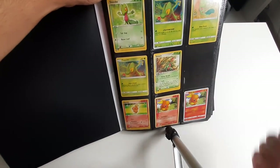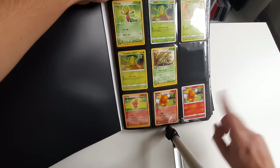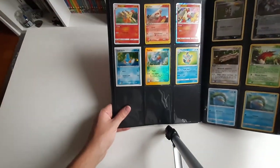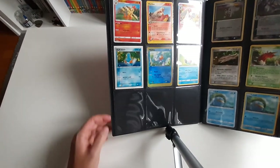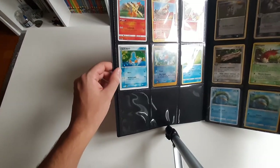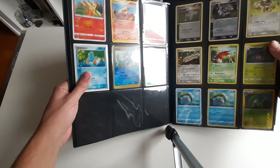Grovyle here you have English. As you can see I'm missing the third evolution, so I never was able to finish that. Then Torchic I have English, Spanish, and Japanese. Then the evolutions I have here Japanese, English, and Japanese holo. Mudkip I have here a Japanese holo — very nice one — and an English reverse holo.